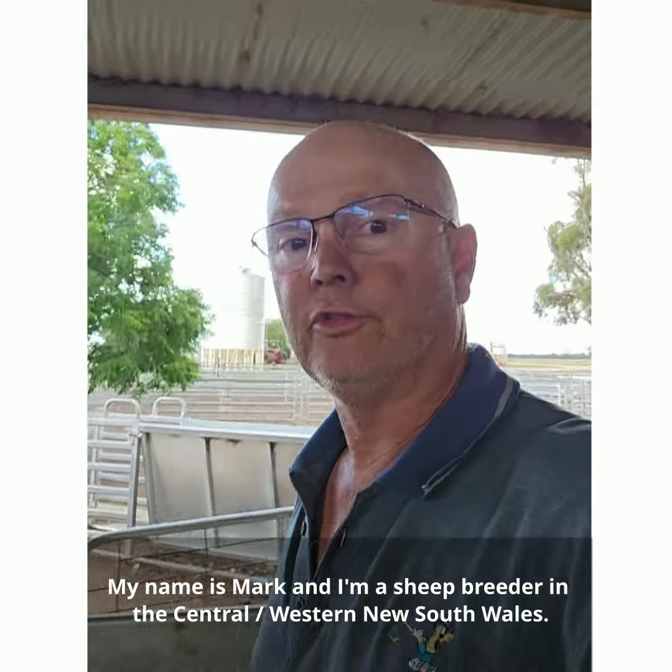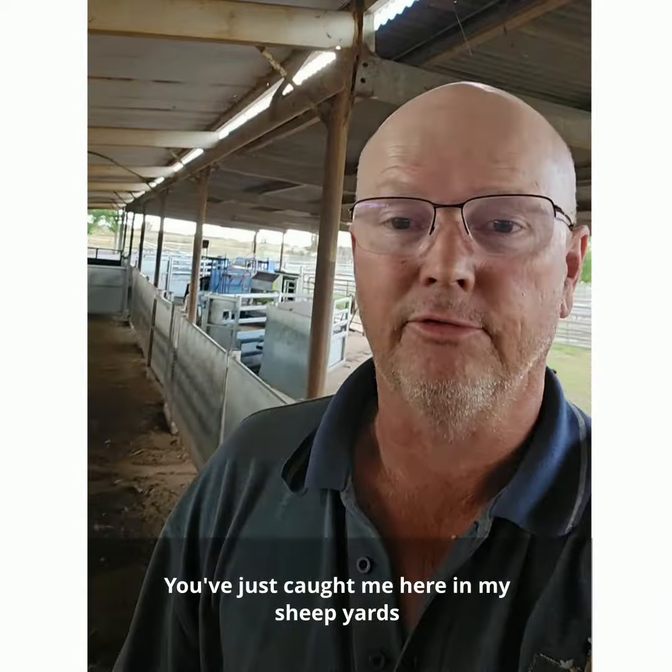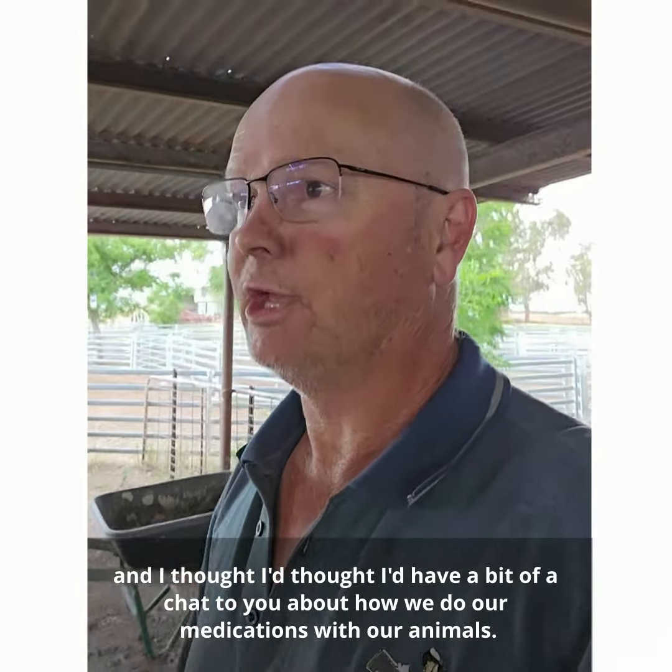G'day, how's it going? My name's Mark and I'm a sheep breeder in the central western New South Wales. You've just caught me here in my sheep yards and I thought I'd have a bit of a chat to you about how we do our medications with our animals.